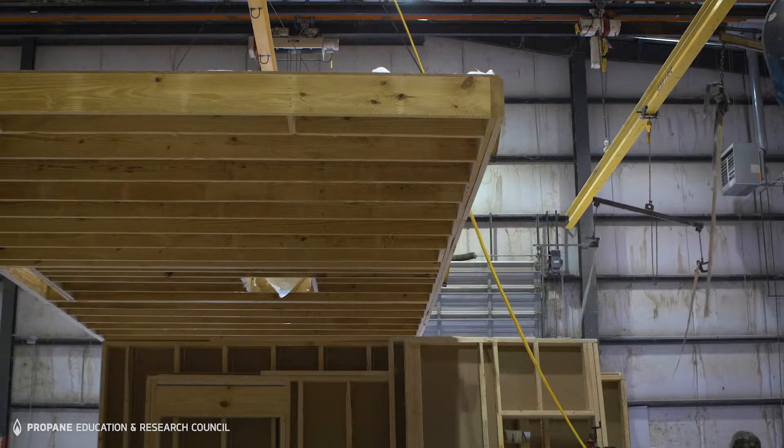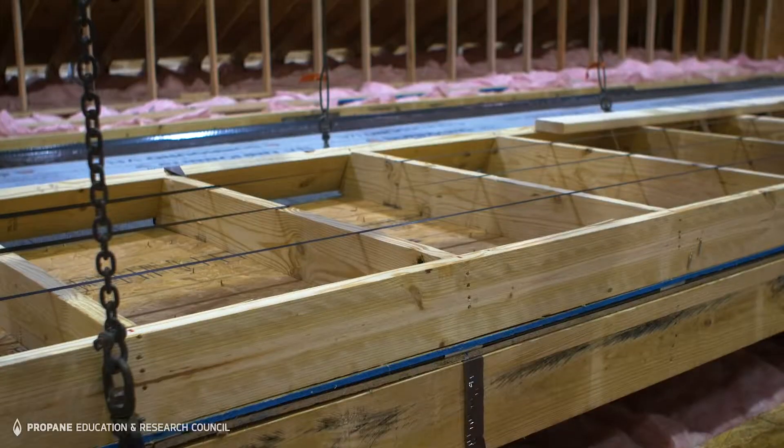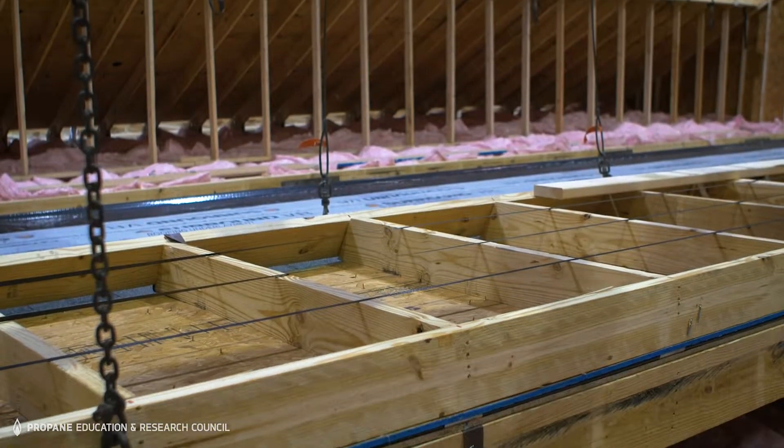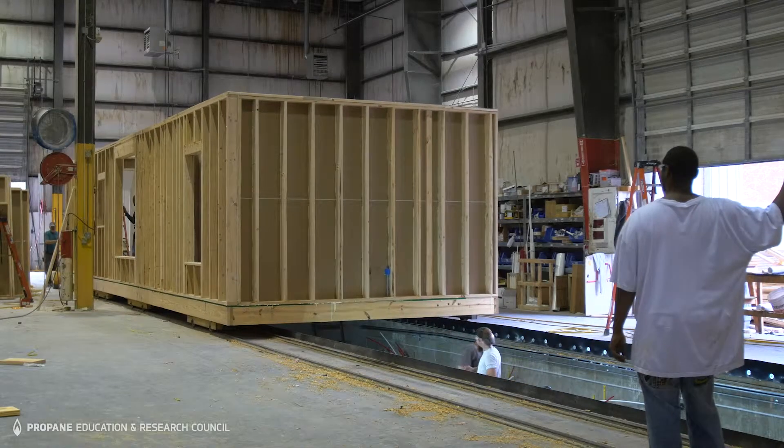Nationwide Homes is a modular home manufacturer. We've been in business for over 55 years. Modular building is a growing form of construction. In our production facility, we have different stations, just like you would have on an automobile production line.